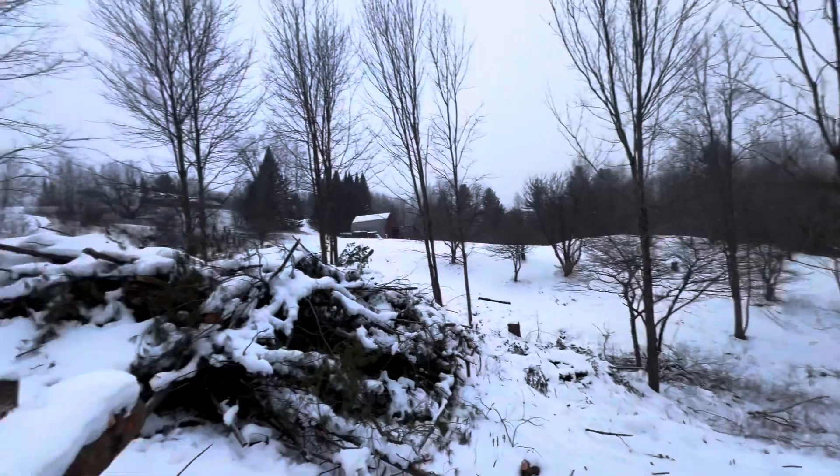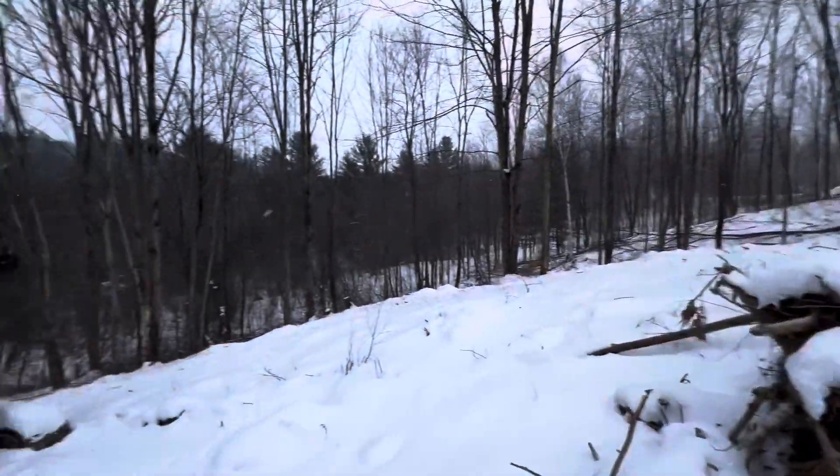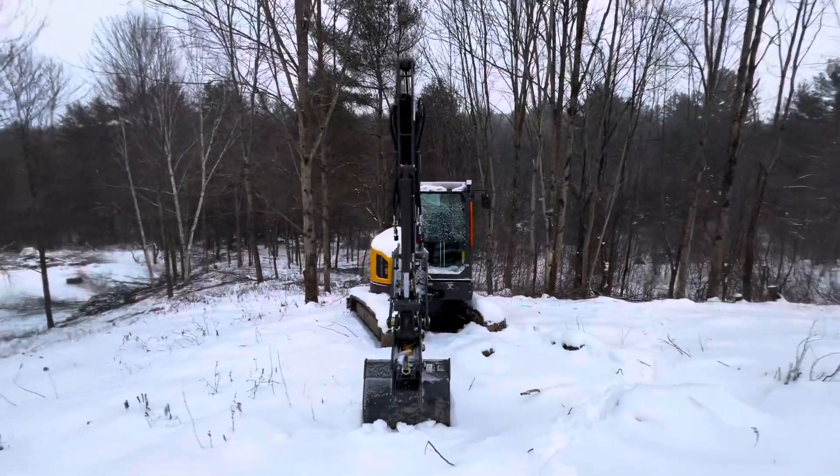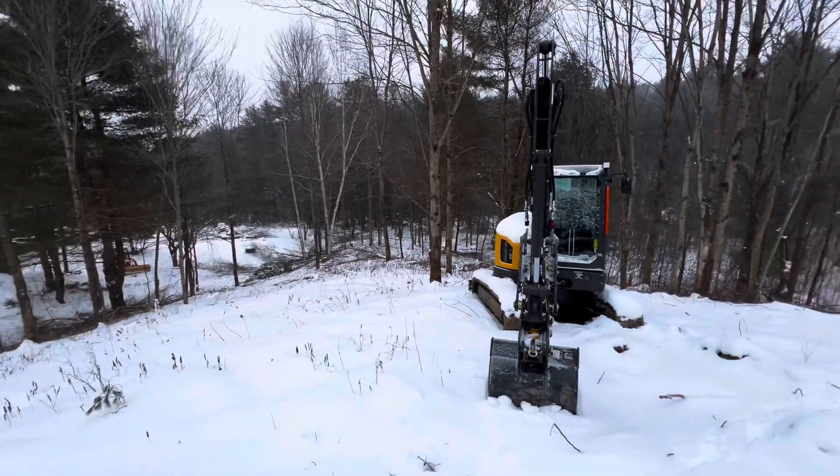Yeah, this is going to be nice. I still obviously have a lot of stumping to do before I can mow it in the summer. But yeah, it's coming together. I'm happy with the progress.